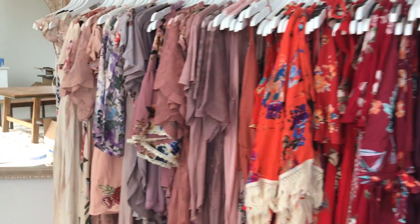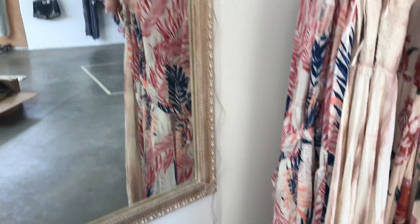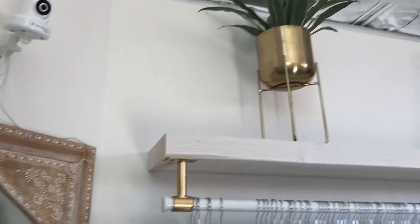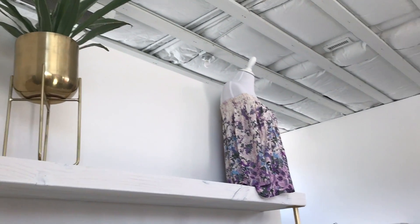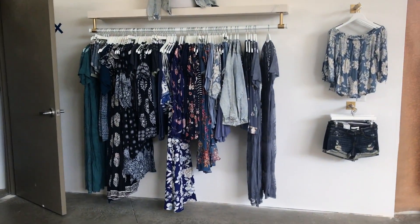Got all my burgundies and pinks here. Got this awesome mirror — it's like whitewashed wood. I spray painted the ceiling white. It was like a tin foil color before. It was just super distracting.